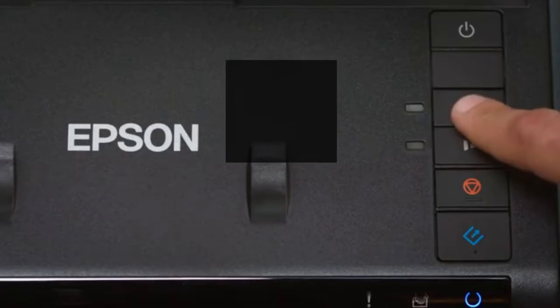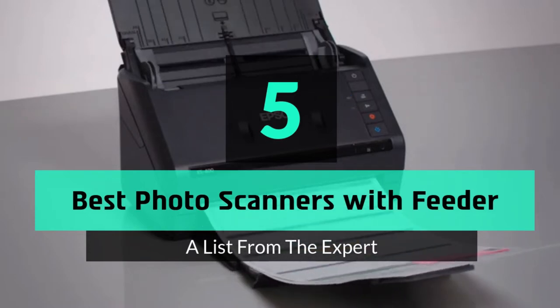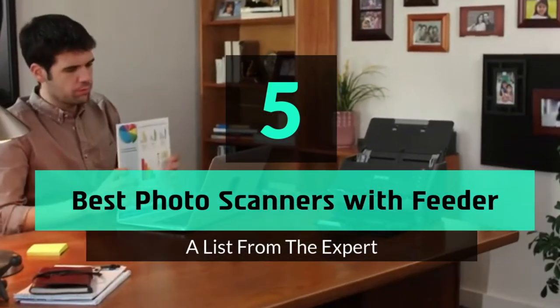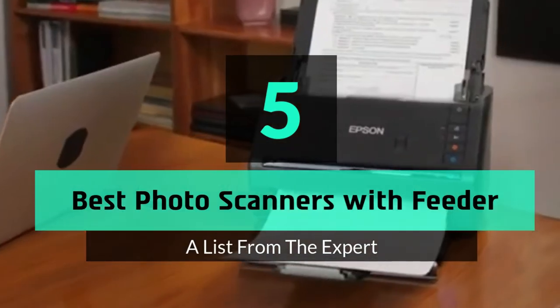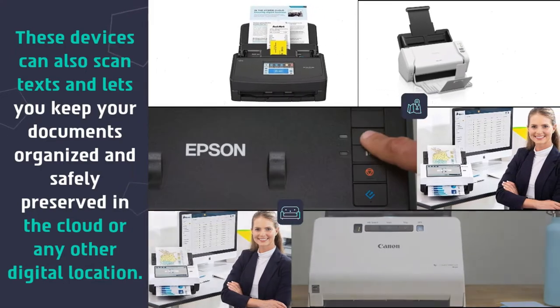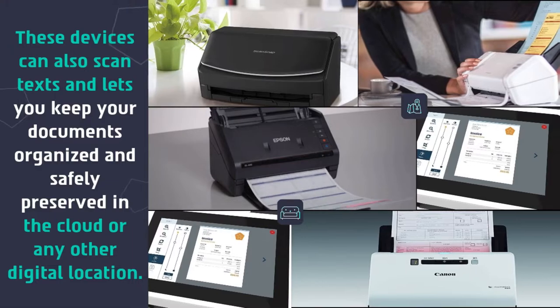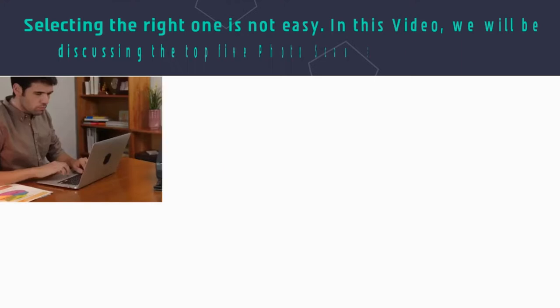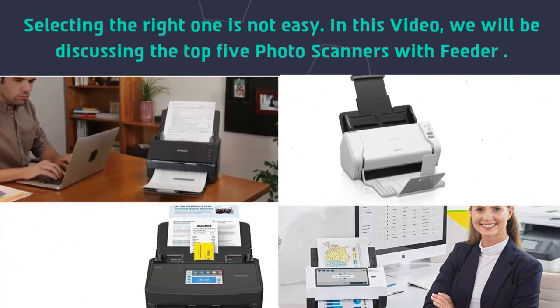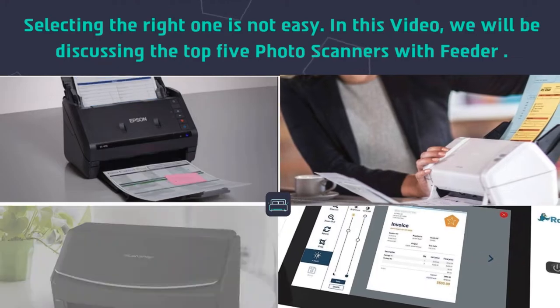What's up guys, today's video is on the top 5 best photo scanners with feeder. These devices can also scan texts and let you keep your documents organized and safely preserved in the cloud or any other digital location. Selecting the right one is not easy. In this video, we will be discussing the top 5 photo scanners with feeder.